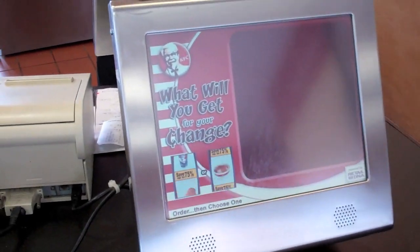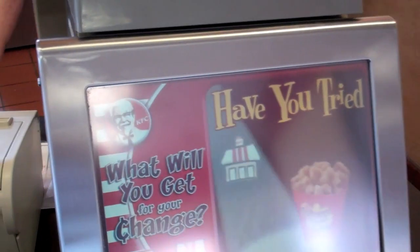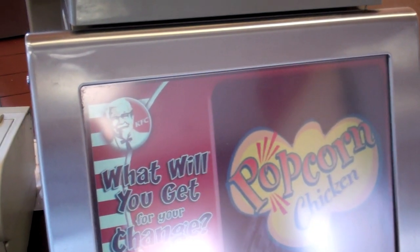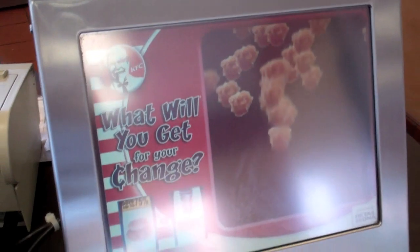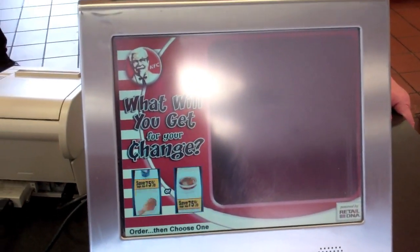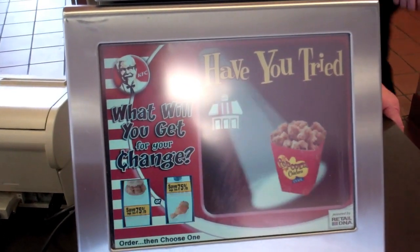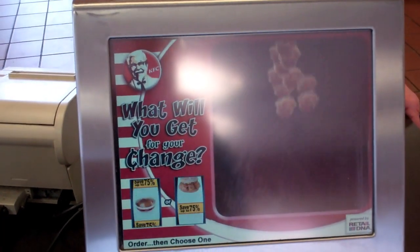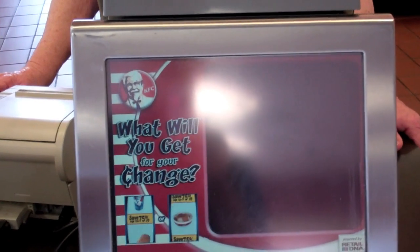Is this for here or to go? This is for here. I'd like two of the honey barbecue snackers and a medium Dr. Pepper. Two buffalo barbecue snackers? Yes. And what else did you say? A medium drink.